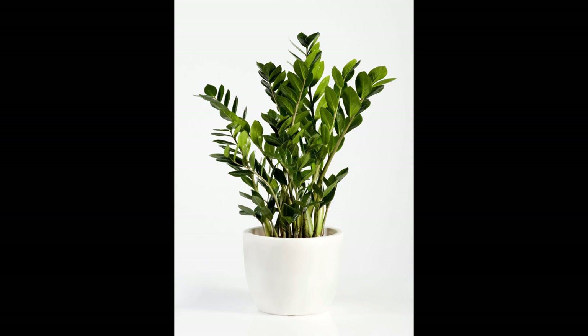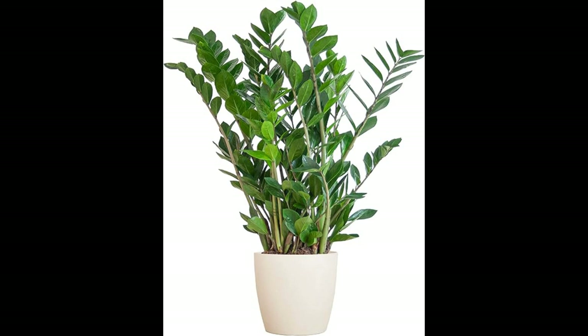Safe for Pets: For pet owners, the safety of indoor plants is a significant concern. Fortunately, the ZZ plant is non-toxic to cats and dogs, making it a pet-friendly choice for your home. You can enjoy the beauty and benefits of indoor greenery without worrying about your furry friends.